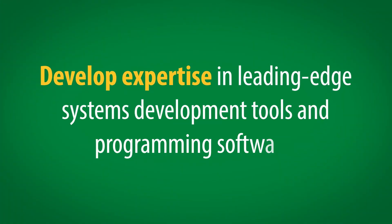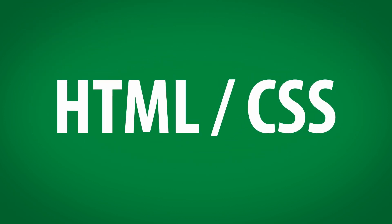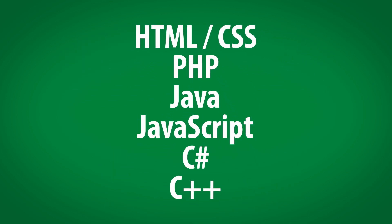Develop expertise in leading-edge systems development tools and programming software, including HTML, CSS, PHP, Java, JavaScript, C Sharp, and C++.